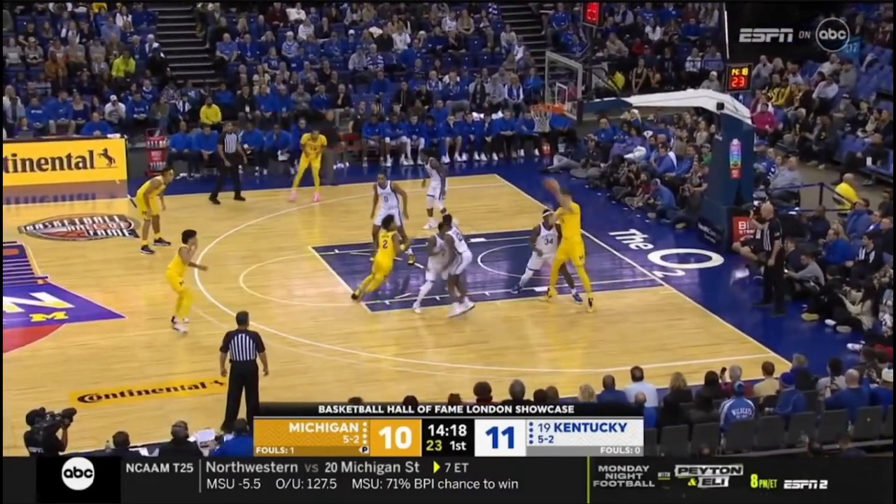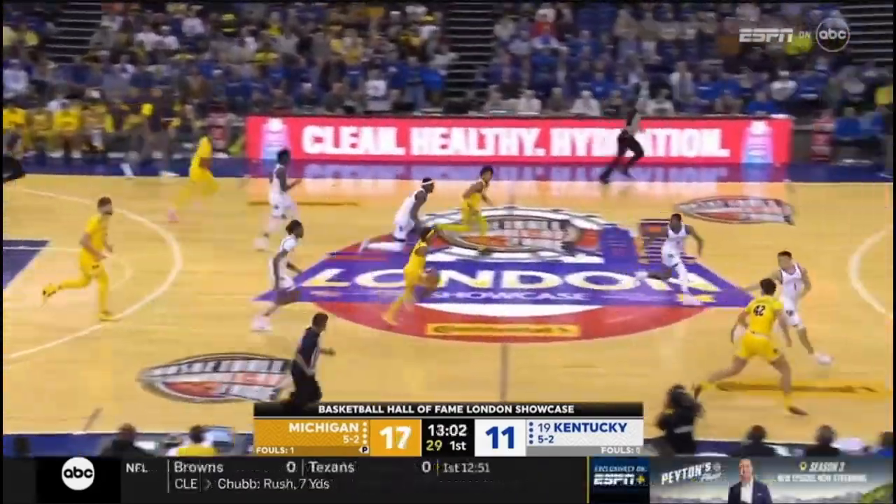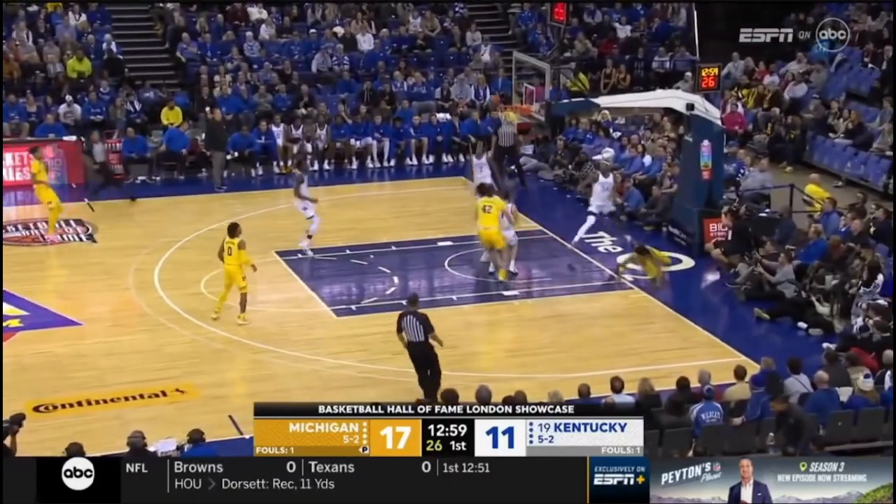Get it down to Dickinson again, low post, no double team. Bufkin with a nice one, but short. Michigan went through a little 2-3 zone there. That's a great matchup.